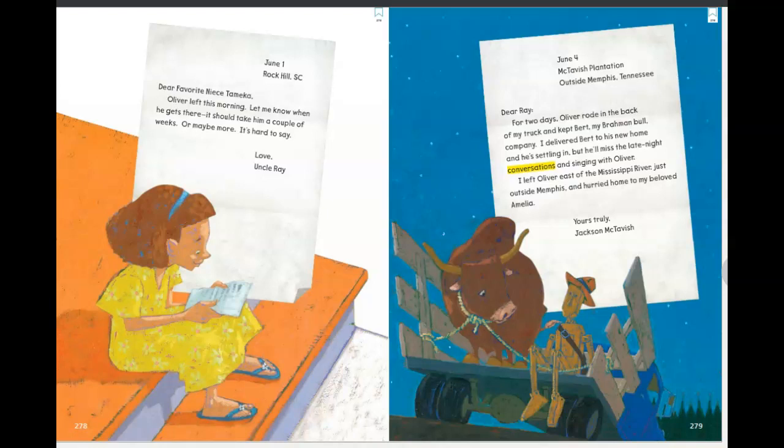Let's look at page 279, dated June 4th. 'Dear Ray, for two days, Oliver rode in the back of my truck and kept Bert, my Brahmin bull, company. I delivered Bert to his new home and he's settling in, but he'll miss the late-night conversations and singing with Oliver. I left Oliver east of the Mississippi River, just outside Memphis, and hurried home to my beloved Amelia. Yours truly, Jackson McTavish.' So Oliver is well on his way to California, and it looks like he made a friend—a bull named Bert. Do you think Bert and Oliver were really spending all their time in late-night conversations and singing?